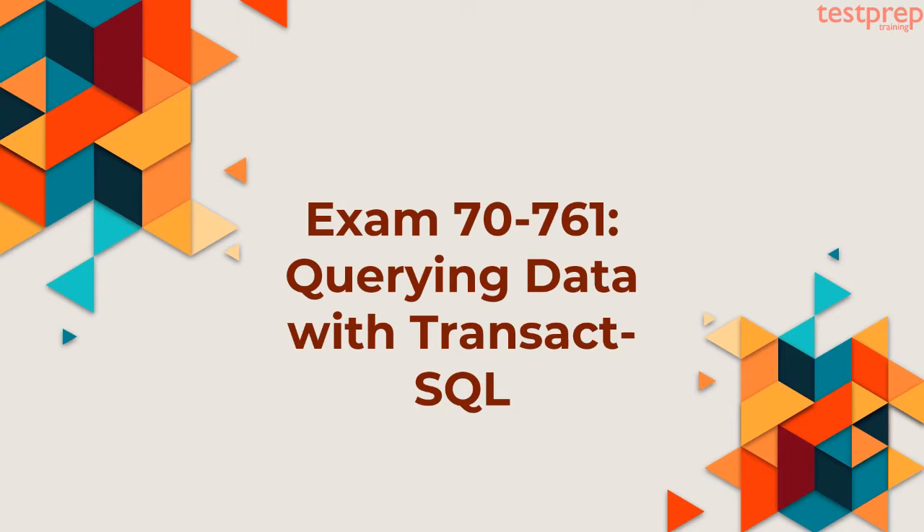Today we will discuss about Exam 70-761, Querying Data with Transact-SQL. The Microsoft Querying Data with Transact-SQL 70-761 exam helps you validate your skills and knowledge necessary to manage and query data into program databases. This exam covers a vast syllabus and thus requires deep learning. The Microsoft 70-761 exam will catapult your career and help you achieve new heights.